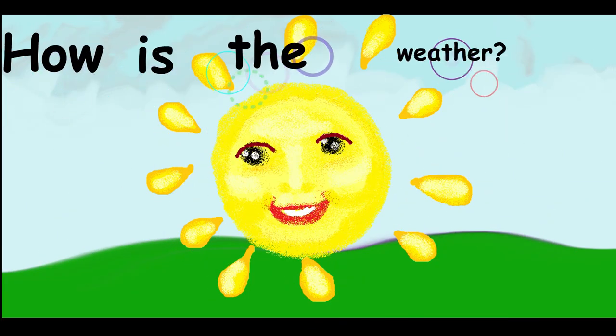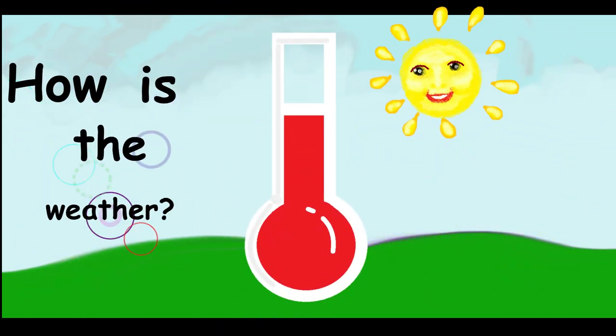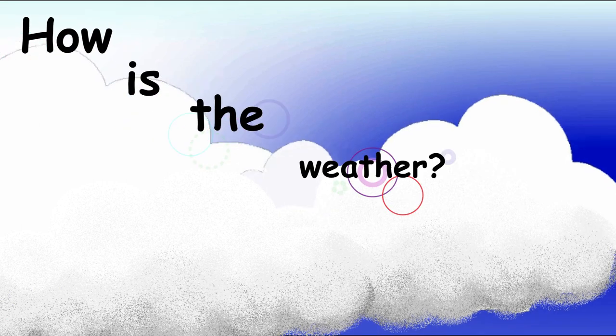How is the weather? It's sunny. How is the weather? It's hot. How is the weather? It's cloudy.